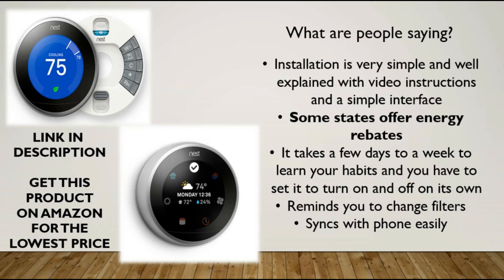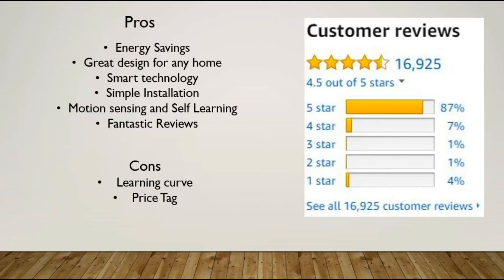Some states even offer energy rebates. It does take a few days to a week to learn your habits, and you do have to set it to turn on and off on its own — so if you want the learning feature, make sure you set that up. It'll also remind you when to change the filters, and it syncs with your phone easily.